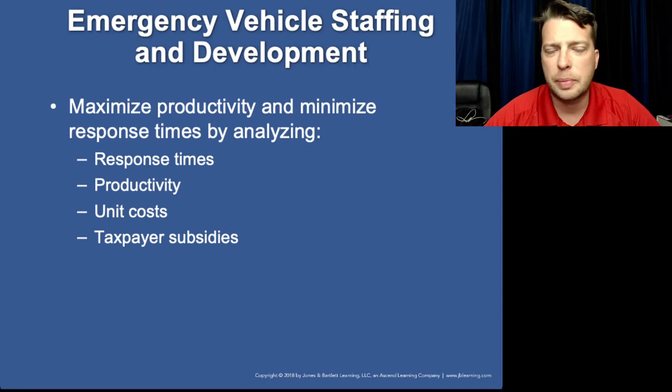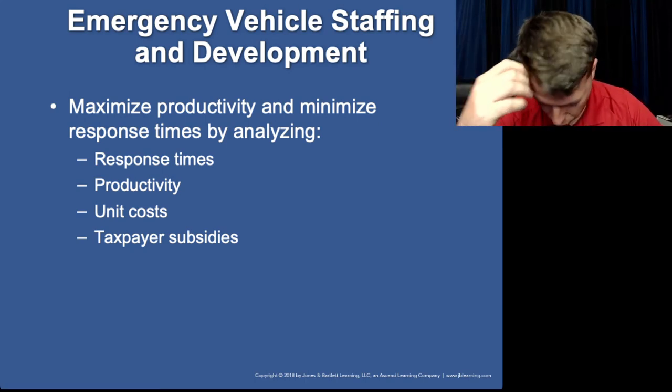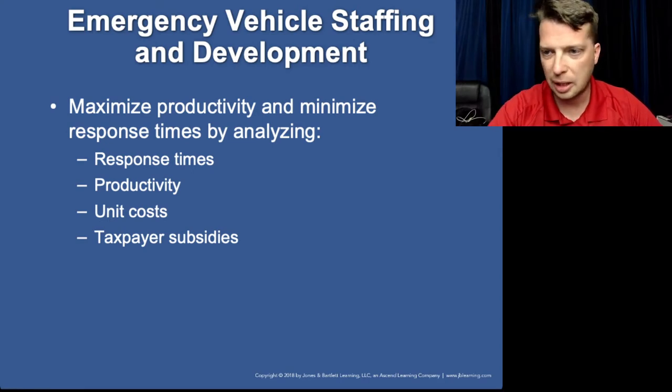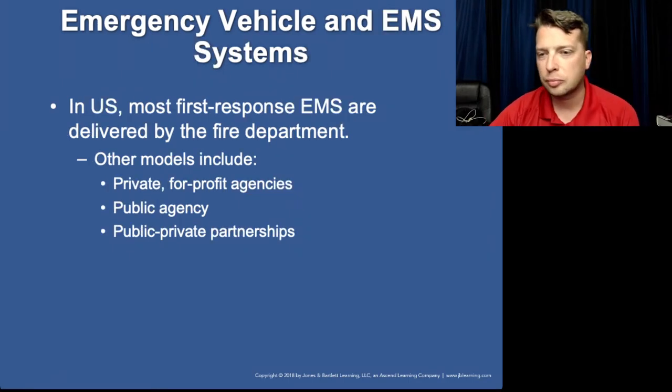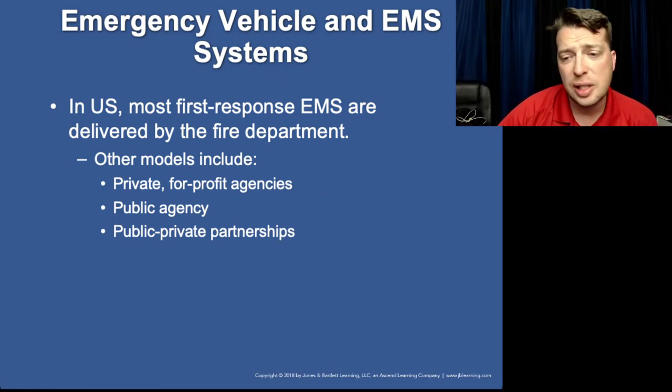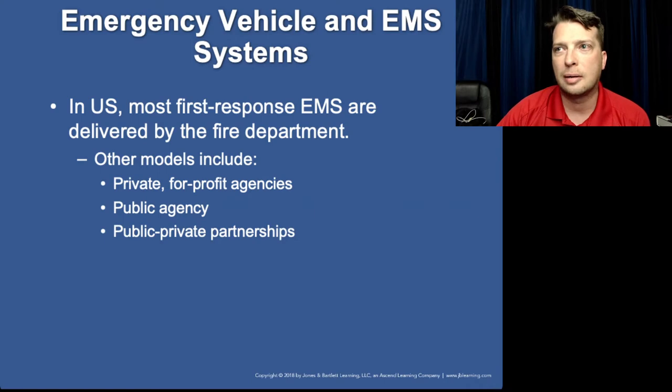Now, staffing. There will be questions discussing how this works — what decides where ambulances are placed and how many crews are needed in a region. Private for-profit agencies, like Priority, are one type. Public agencies would be fire-based EMS, but not exclusively — some areas operate a county-based EMS system funded by the county but separate from the fire department. Then there's the public-private partnership.